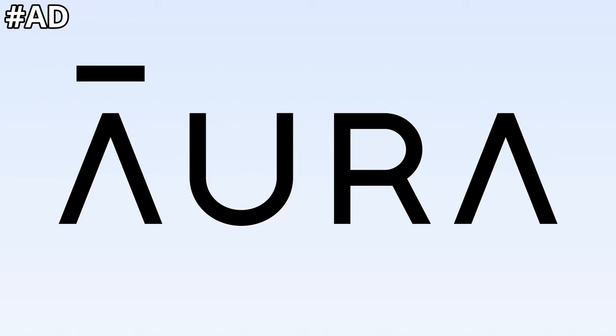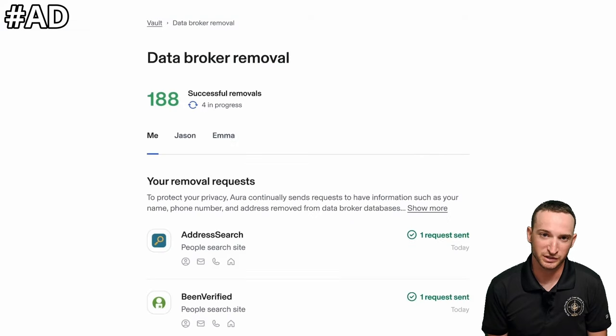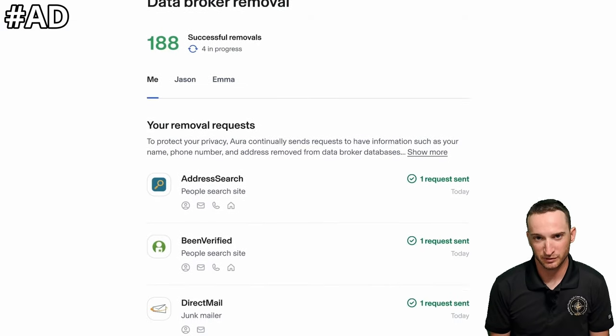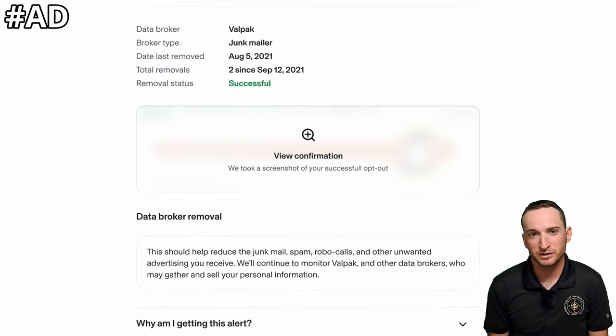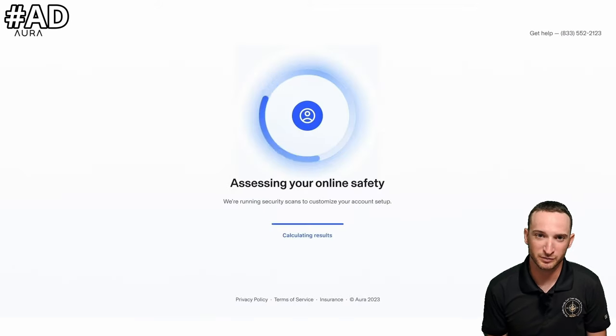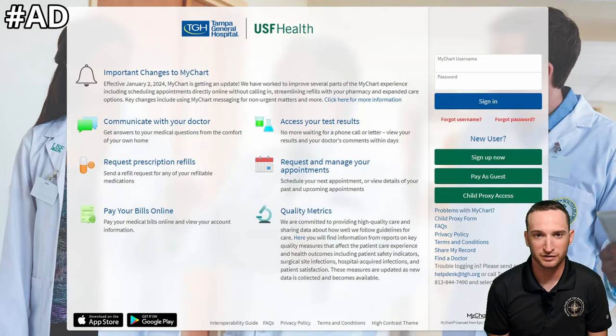That's why I've started using Aura, the sponsor of today's video. Aura shows me which data brokers are selling my information and automatically submits opt-out requests for me. Cleaning up my information not only helps reduce the amount of spam I get, but it protects me from hackers who could use this information to access my social media accounts, bank accounts, or other sensitive information.